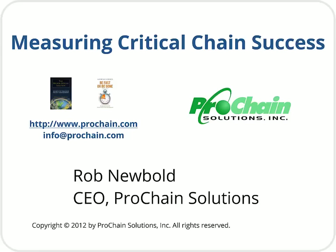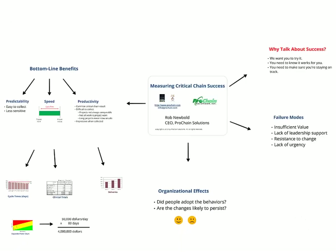Hi, I'm Rob Newbold, CEO of Prochain Solutions. Many people have asked us for more information on the bold claims we have made about successes using the critical chain approach to project management. These claims are the topic of this video. I'll talk about how we measure success and show some examples.